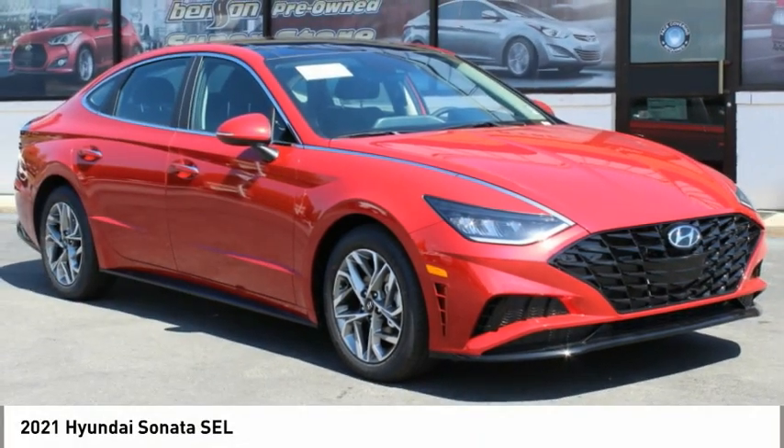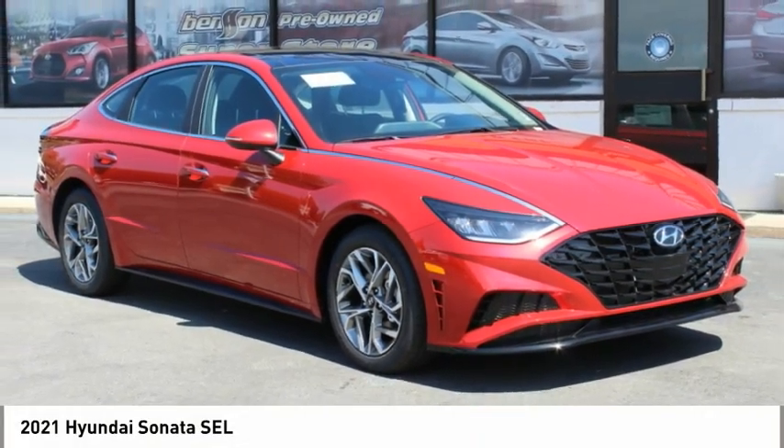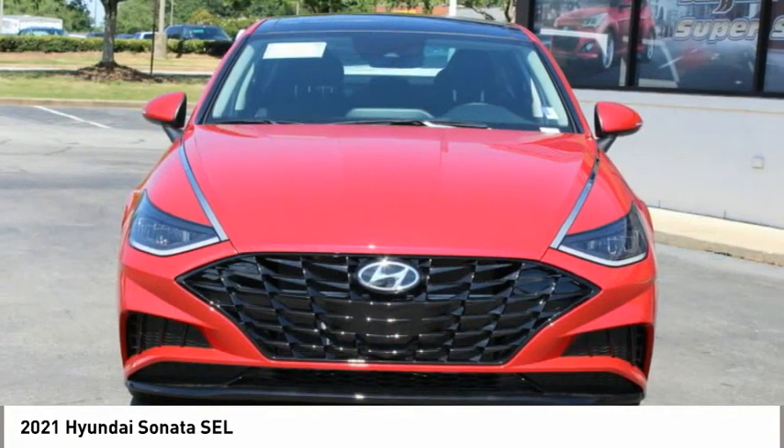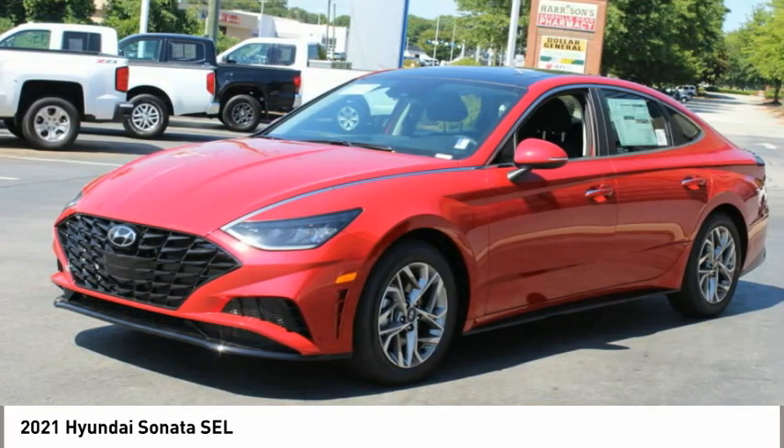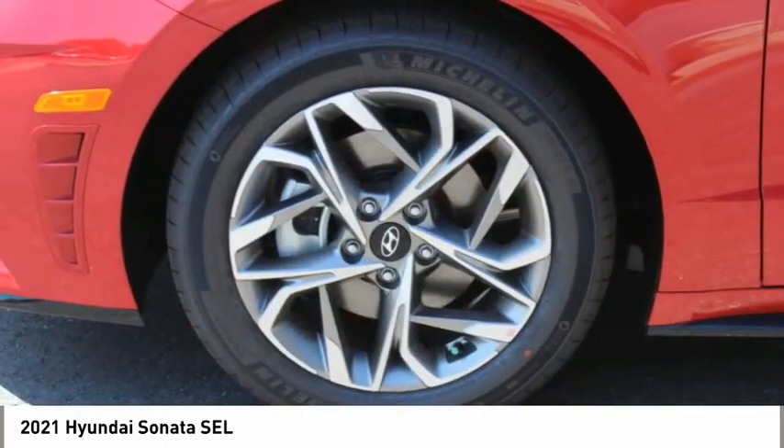Check out the 2021 Sonata. The Sonata has a long list of technologically advanced interior features and options that make driving safer, more convenient, and much more fun.